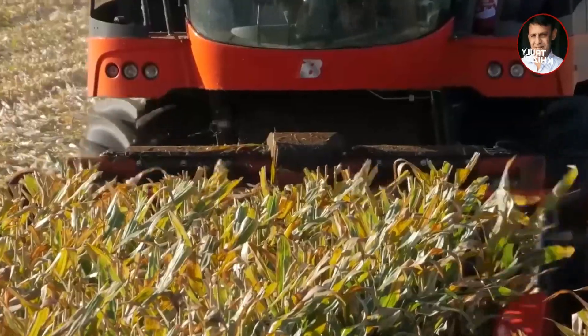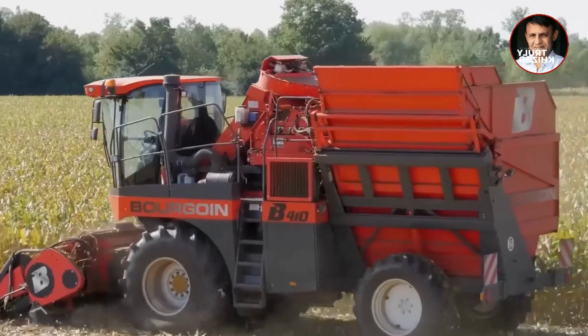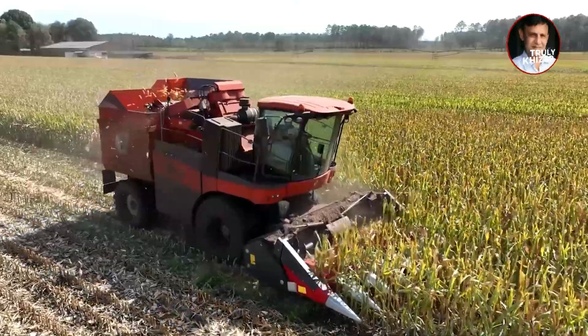The corn will be rolled into the machine. In the process, it will first be squeezed and then the corn will be cut off. The falling corn will fall into the rolling door at the back, and the rolling leaves on top will cover the corn. Then the bare corn will be thrown into the back of the car, and the whole process is done in one go.